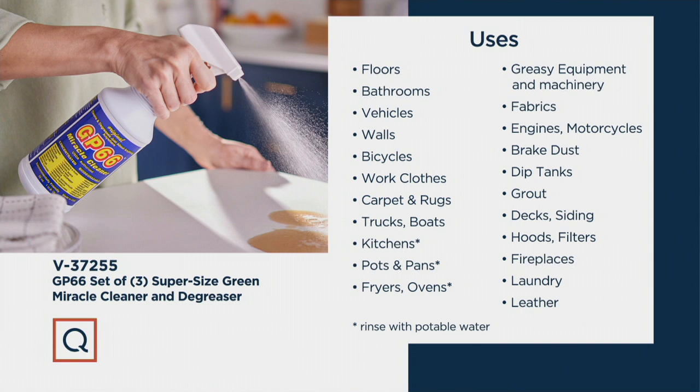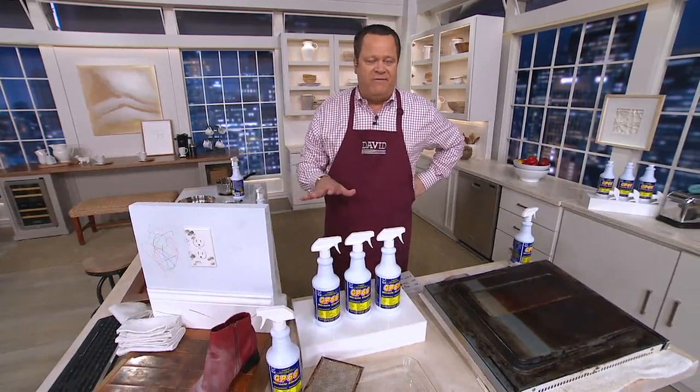Engines, motorcycles, brake dust, dip tanks, grout, decks, siding, hoods, filters, fireplaces, laundry, leather — my word, the list goes on and on and on. We're super excited to have this for you tonight. We're even more excited to have the deal for you. We've presented this on In the Kitchen with David more times than I can count.